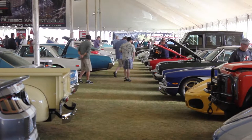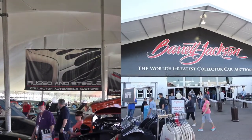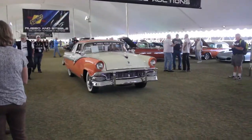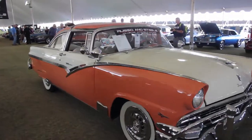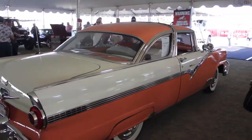So what makes this auction different from the other auction events? You might think it's natural to compare Russo & Steel to another event like Barrett-Jackson. They're both auctions, they both have tents, and they both have classic cars, right? But they aren't really a direct comparison.